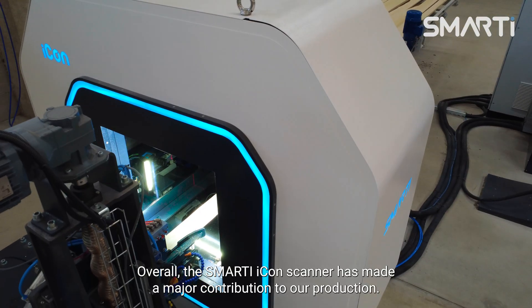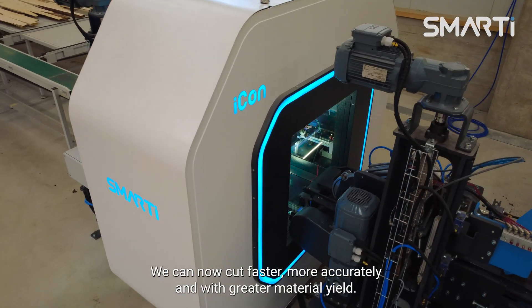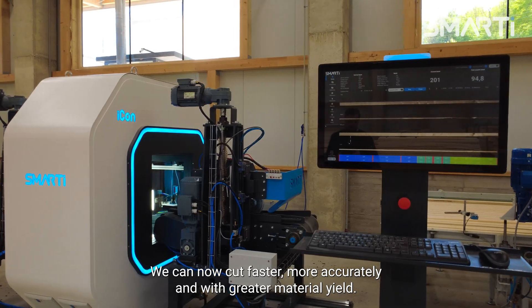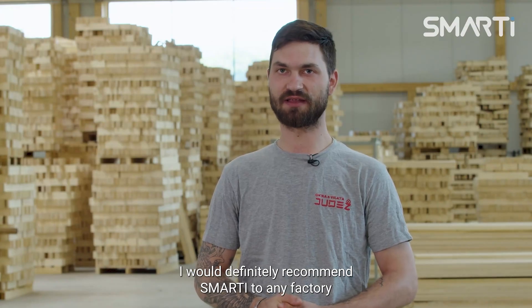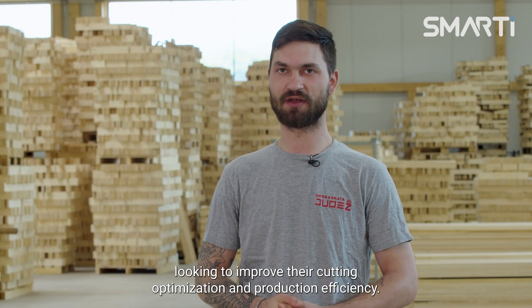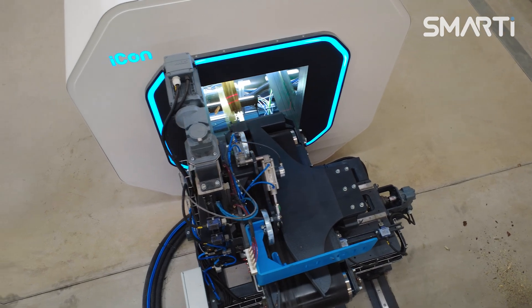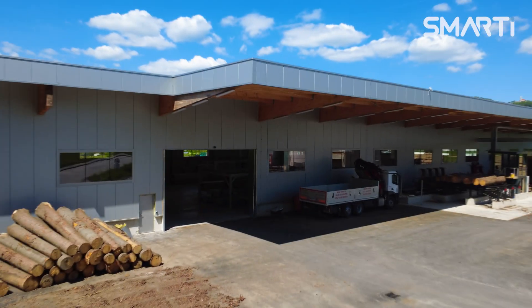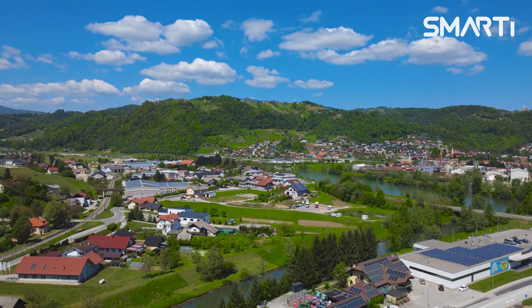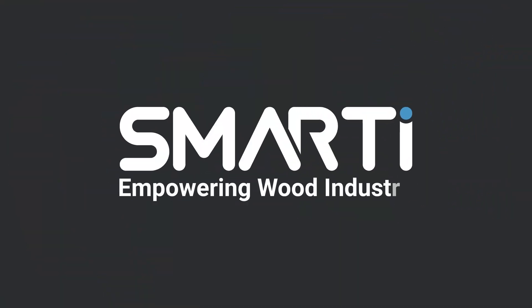Overall the Smarty Icon scanner has made a major contribution to our production. We can now cut faster, more accurately, and with greater material yield. I would definitely recommend Smarty to any factory looking to improve their cutting optimization and production efficiency. Smarty — Empowering Wood Industry.